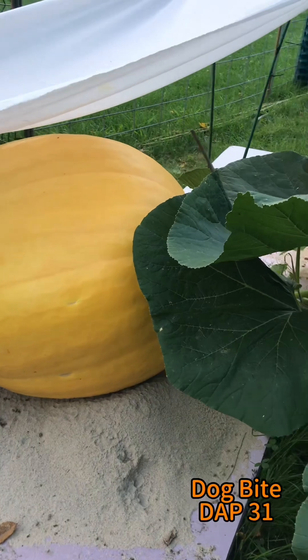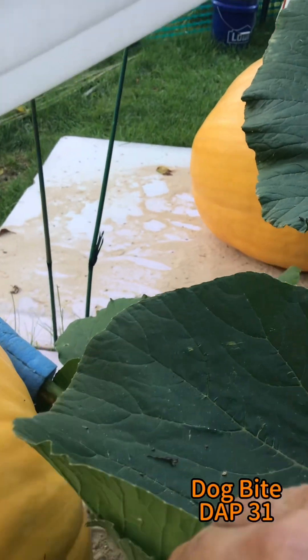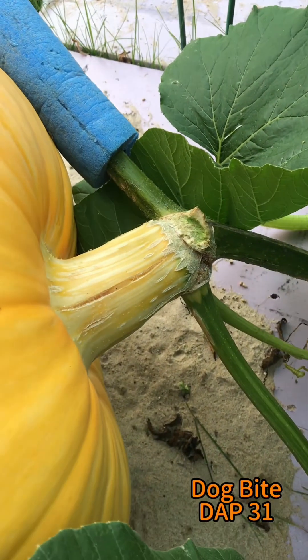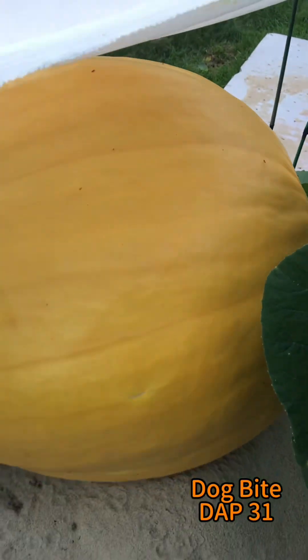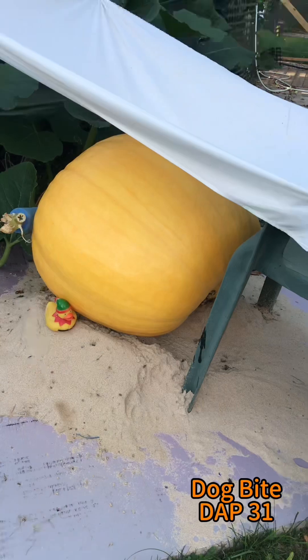This is Dog Bite — Dog Bite is 31 days old. Let's look at how that stem looks. Awesome. I don't know if there's any stress on the vines right there; when I get home I'll have to check that. Also growing.